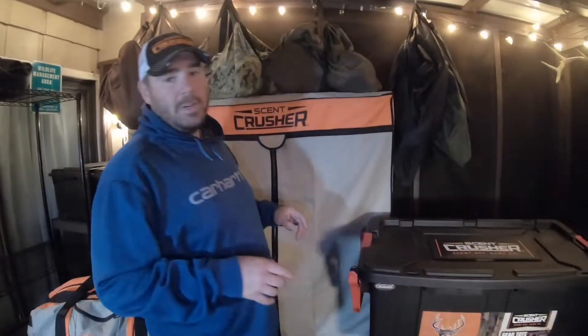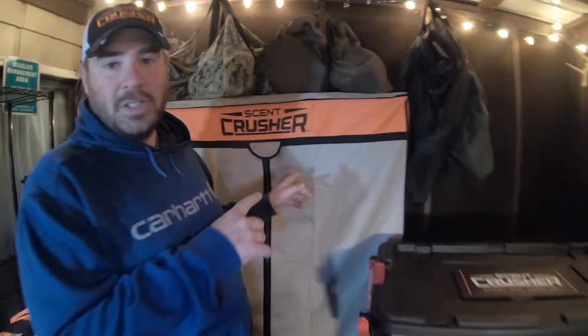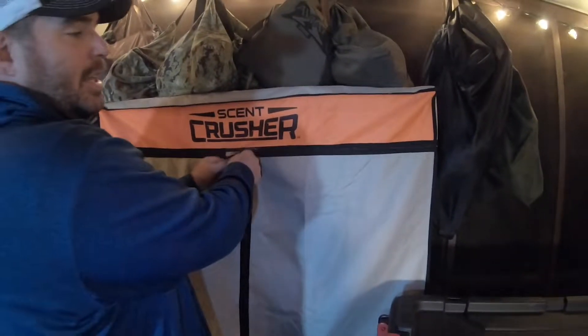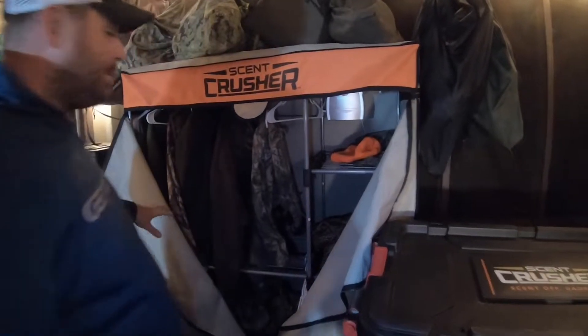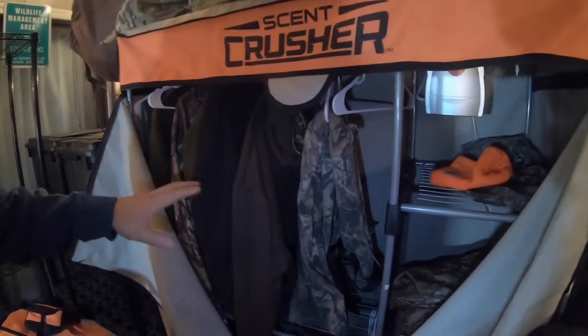I want to talk to you about a new system I've implemented into my hunting arsenal that has been a big game changer for how I manage my scent and manage my gear. The first thing I want to talk about is the Scent Crusher Hunter's Closet. This thing has really changed a lot of how I manage my clothes, and the scent-free process has become very important.